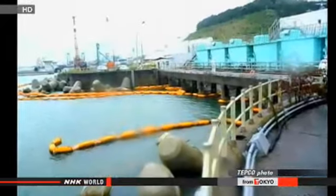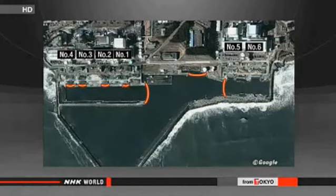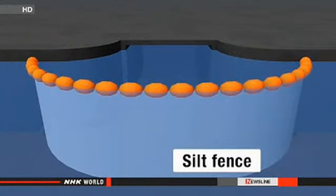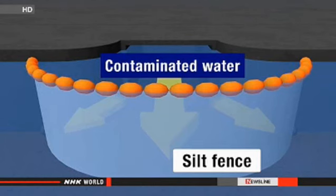This is what TEPCO says now. Damage was found in the silt fence near reactors 5 and 6. The silt fences are made of polyester. They are installed near intake canals and other areas in the plant's port. They are suspended like curtains and held down with weights at the bottom of the sea. TEPCO officials say the barriers are effective to a certain extent in preventing radioactive water from escaping the port.